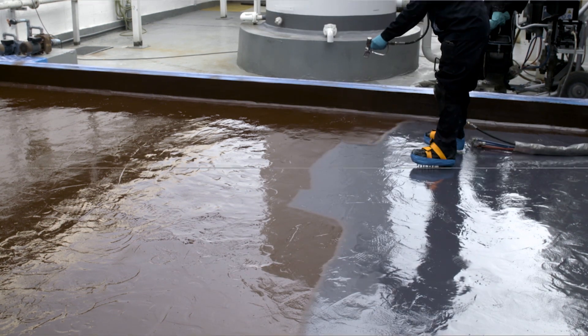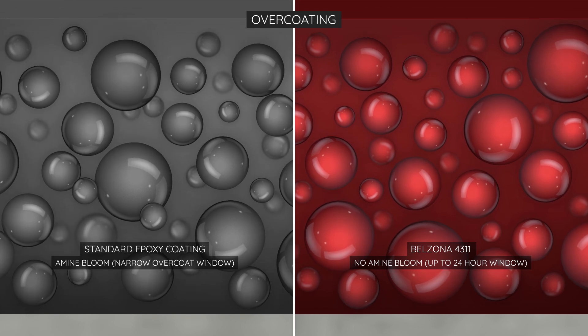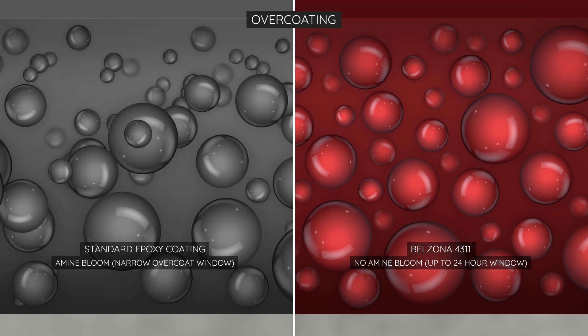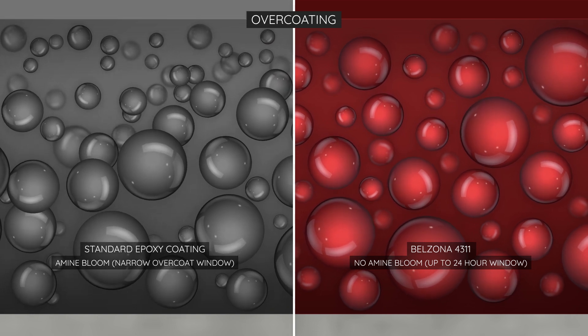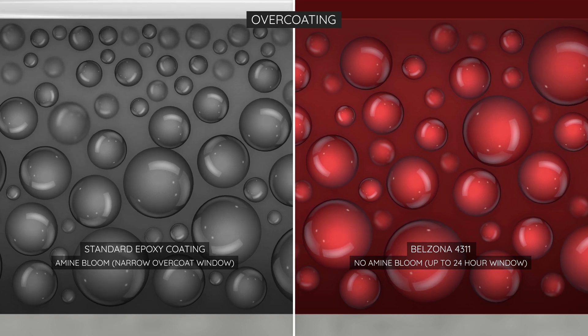An enhanced overcoat window also contributes to the ease of application. Belzona's superior polymer matrix restricts the migration of amine molecules to the surface. Whilst amine bloom can narrow the overcoat window of other coatings, Belzona 4311 remains primed for up to 24 hours, aiding working flexibility and better planning.